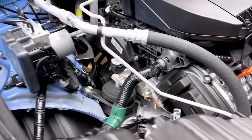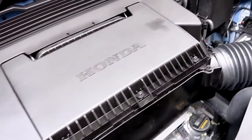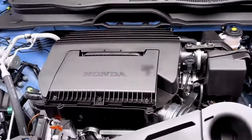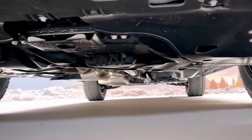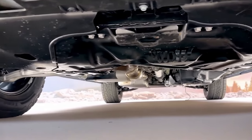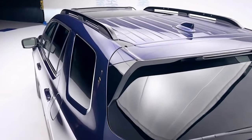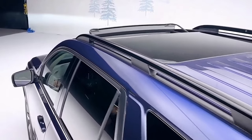Under the hood, Pilot is one of the smoothest and most powerful SUVs in its class. Both the vehicle and the all-new 24-valve DOHC 3.5-litre V6 engine that powers it are made at the company's auto plant in Lincoln, Alabama. This is Honda's most powerful V6 ever, producing 285 horsepower and 262 pounds-feet of torque.